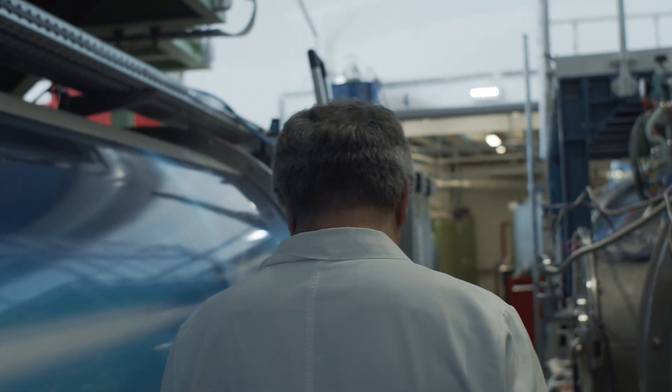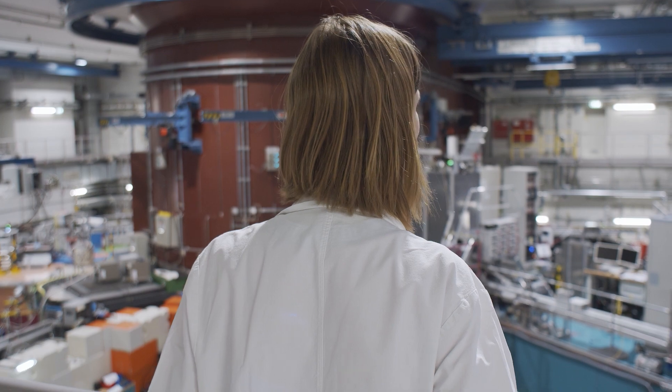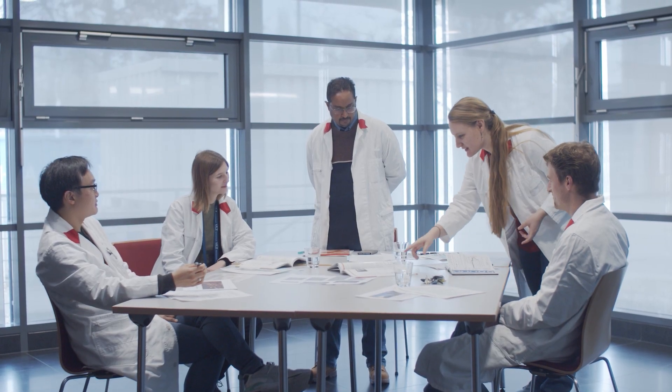Every year, up to 1,200 international scientists examine substantial future challenges for society here.